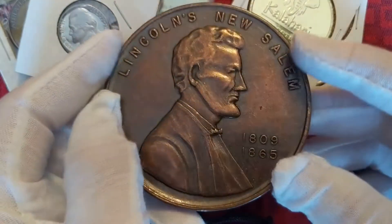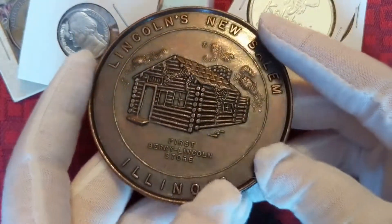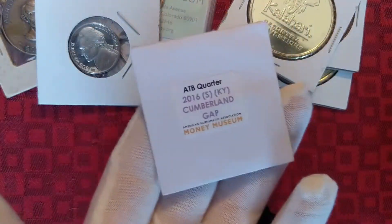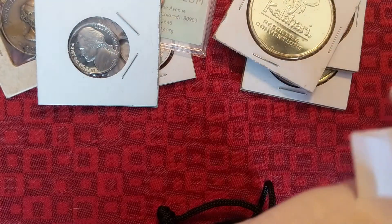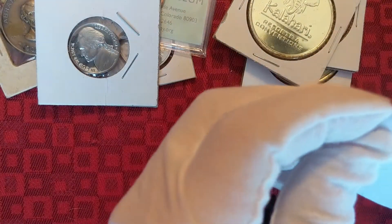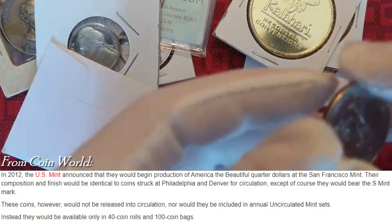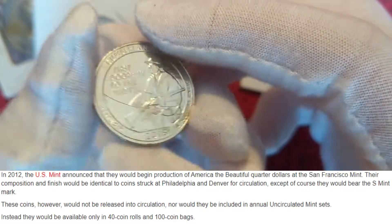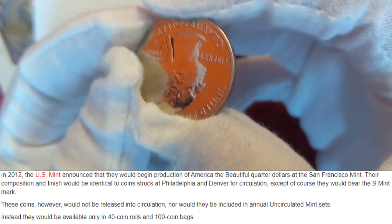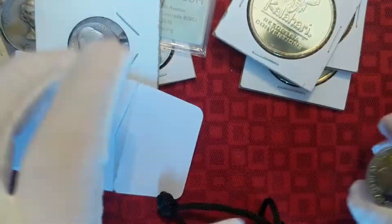Then we got a big penny from Lincoln's New Salem. Pretty cool. This looks like one of those where they did the state quarters with an S mint mark, just uncirculated — not proof or anything. You can see it's a Cumberland Gap 2016 quarter in really nice condition. It's an S but it's not proof.